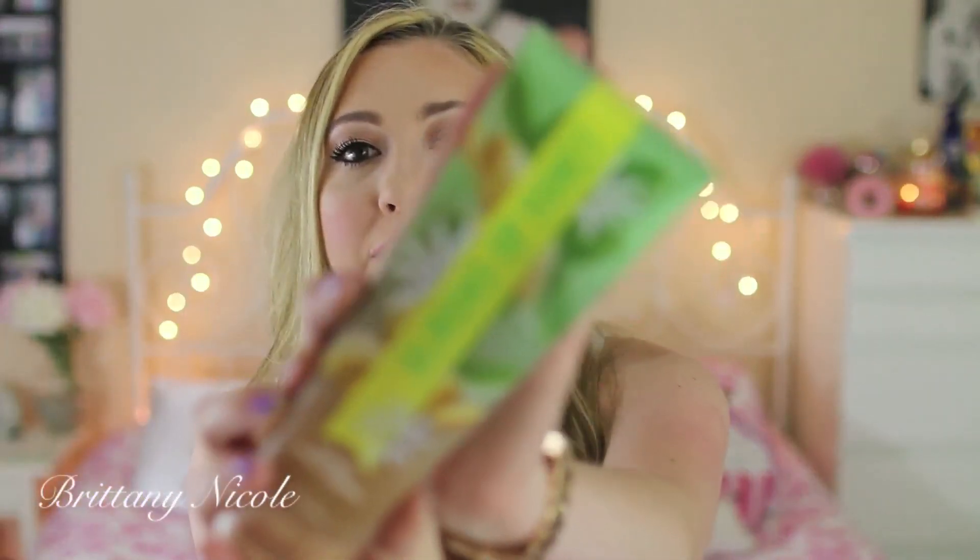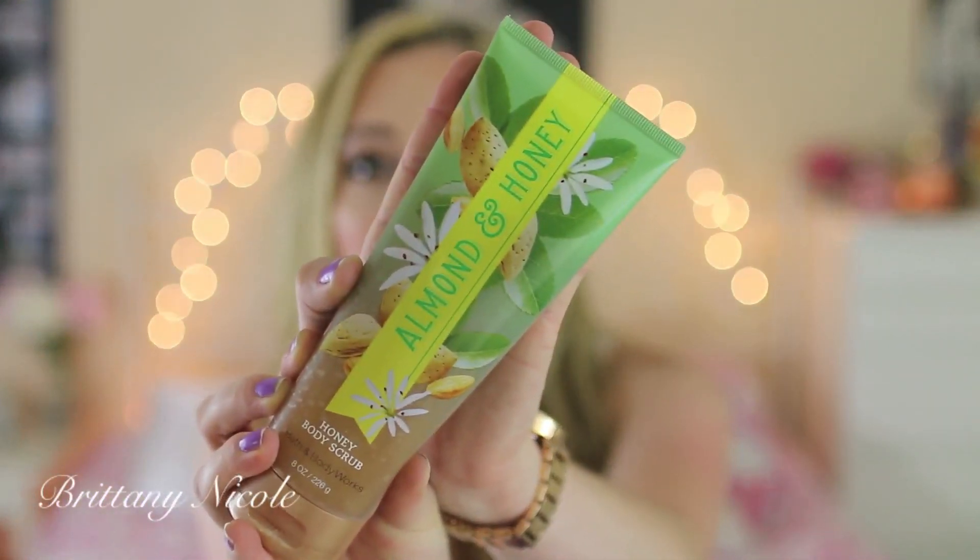Next place I went to was Bath & Body Works and I got a ton of stuff as usual. I got two of these almond and honey body scrubs because I love the smell — it's a really nice soft soothing scrub and it makes my skin feel like a baby. My mom is obsessed with them too and they were having a sale, so I got two and she got two. This one's my favorite — the almond and honey is just a great combination.